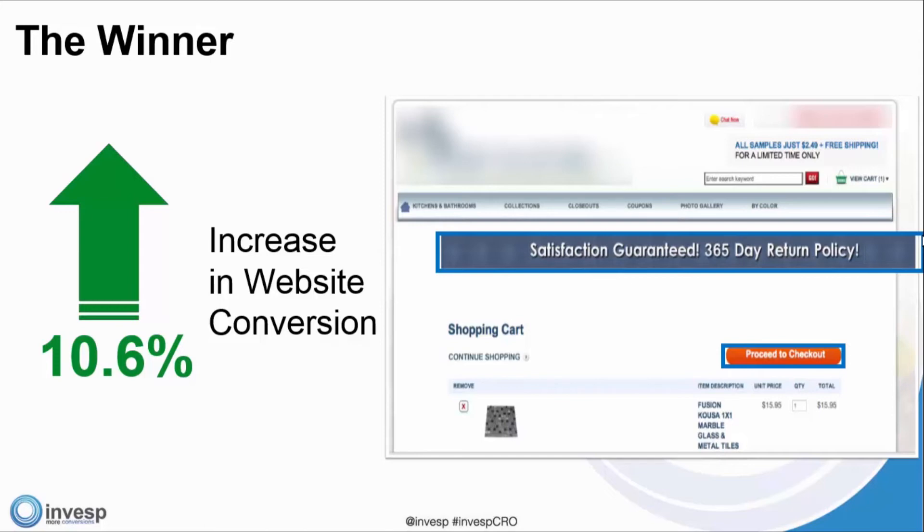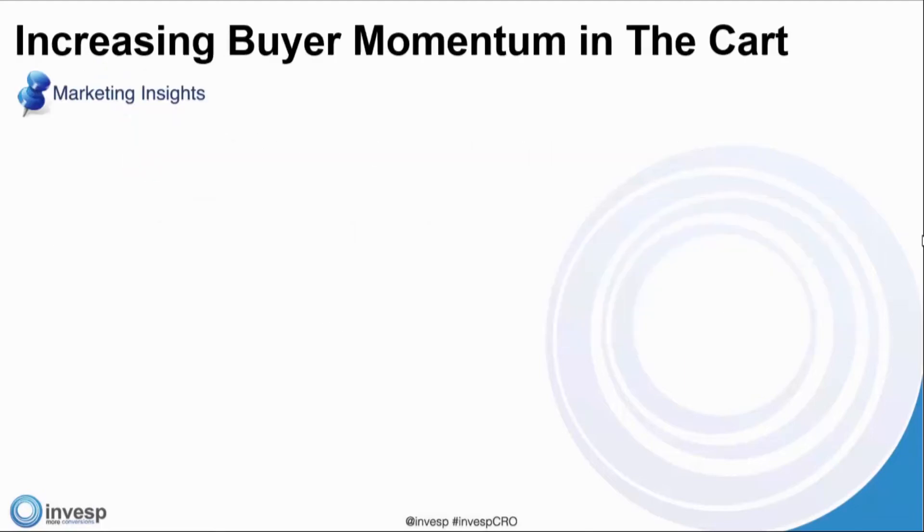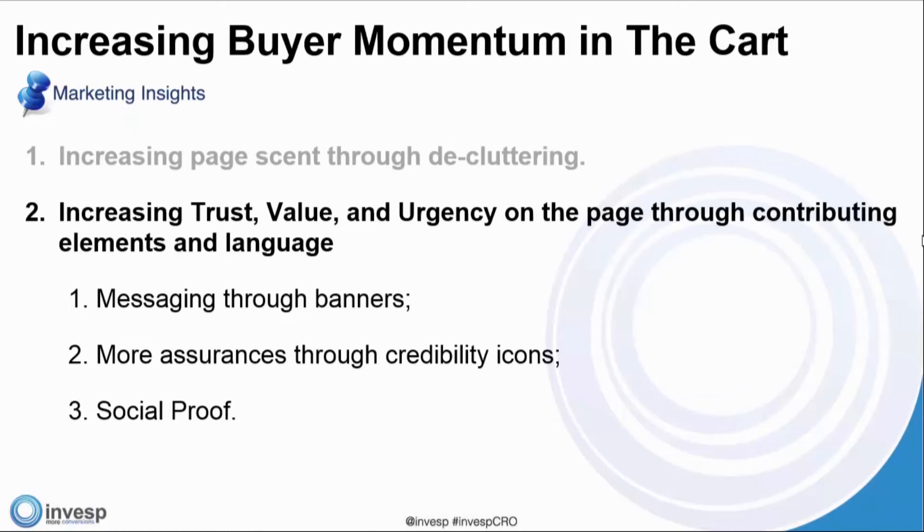The results show a 10.6% increase. When you look at the conversion rates, they're higher than average because this is a cart page. The second point for increasing buyer momentum is increasing trust, value, and urgency on the page through contributing elements and language — through messaging, banners, more assurances through credibility icons, and social proof.